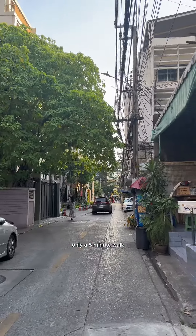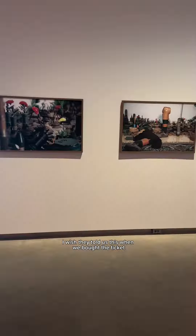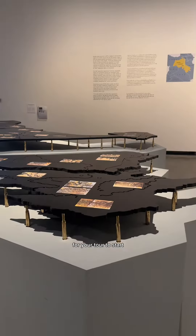It's only a five-minute walk away, and altogether it takes about 30 minutes to get there and back to the museum. I wish they had told us this when we bought the ticket, so you don't waste time waiting around for your tour to start.